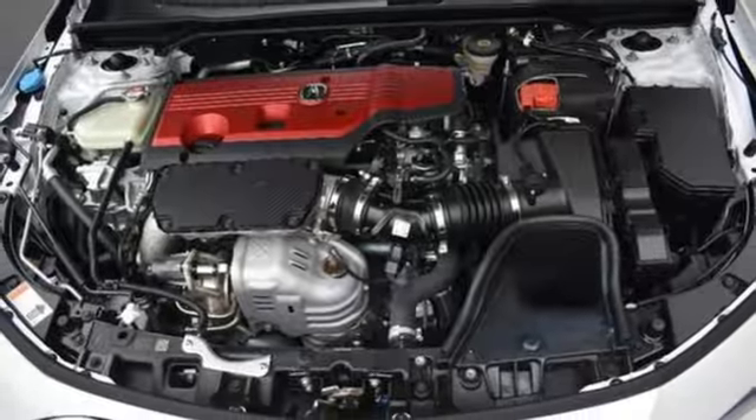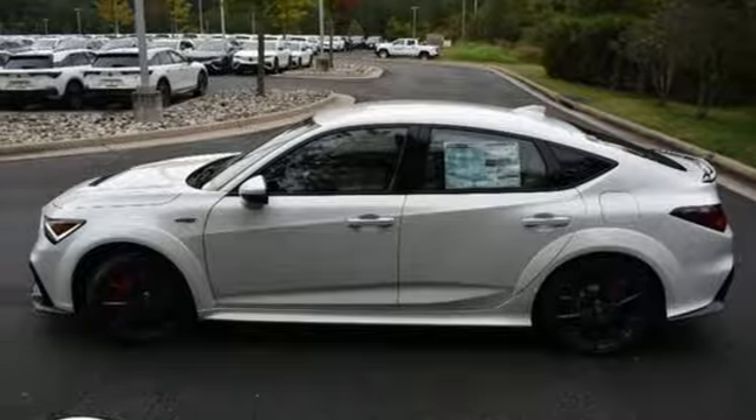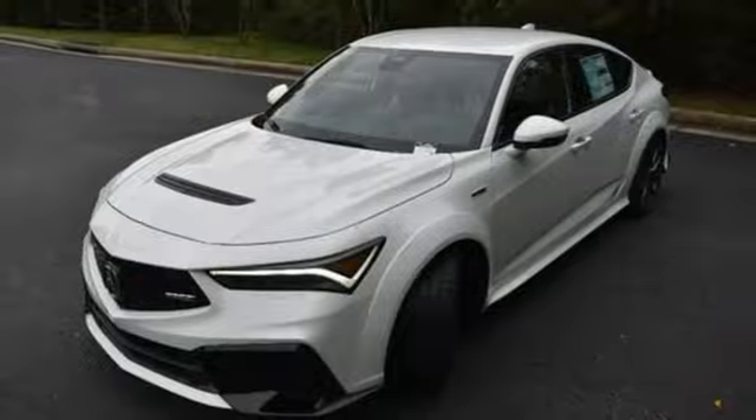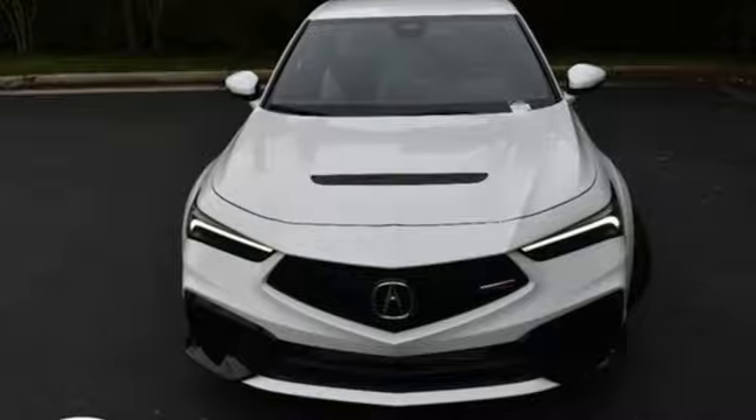Heated sport bucket front seats. Intercooled turbo inline four cylinder engine. Aluminum wheels. Automatic with driver control suspension management. And LED low and high beam headlights.